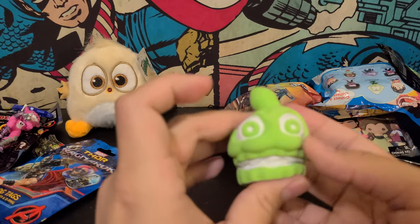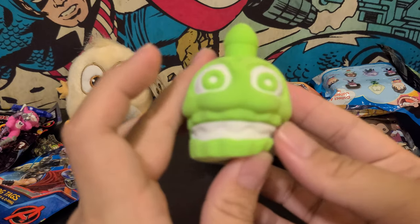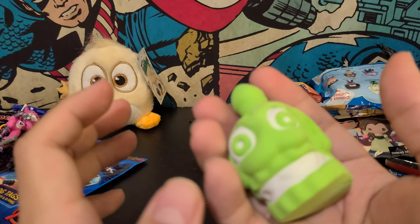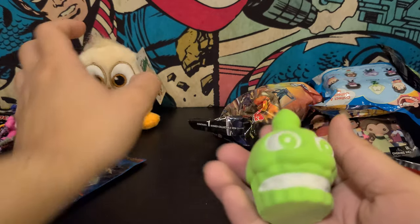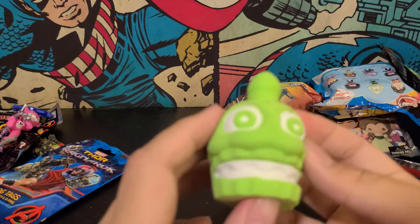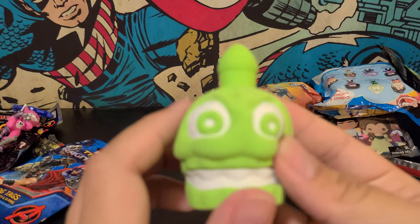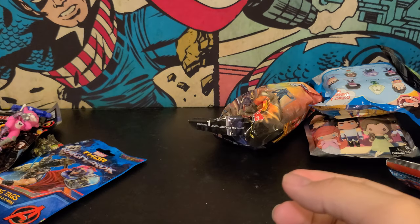We got a squishy — what is this? I like these actually, I think I own a couple Kirby ones. I always like this really nice material. It smells real good — I don't know what material they are but they always smell like a fruit or something.